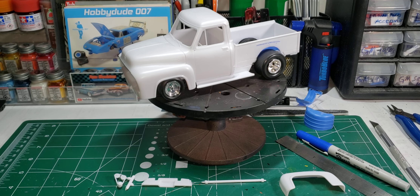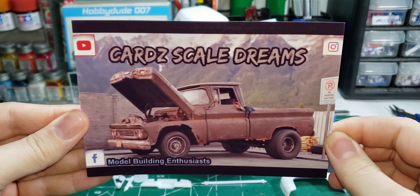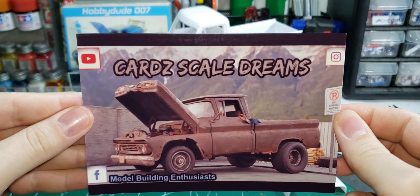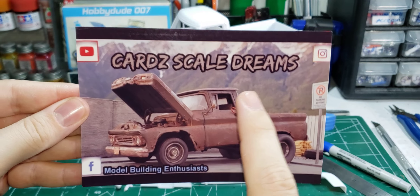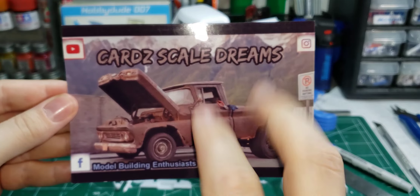But first, I got a shop card in the mail from our good friends up north, fellow Canadians. Pat from CardScale Dreams sent me his shop card. This is the second one because the first one didn't make it here, so Pat, the second one made it here.